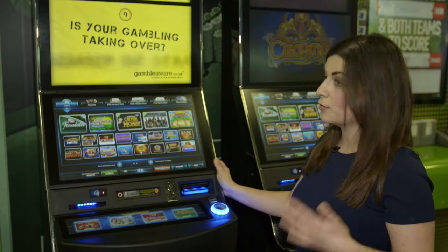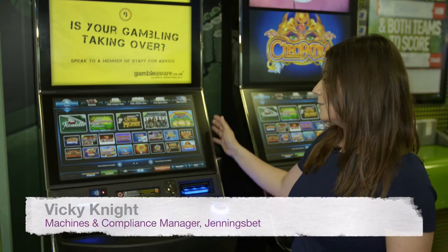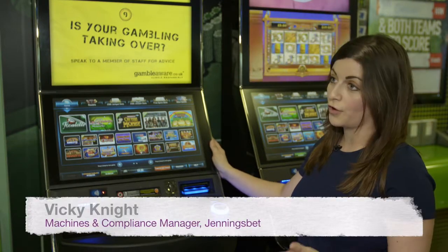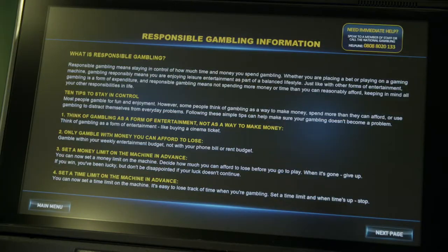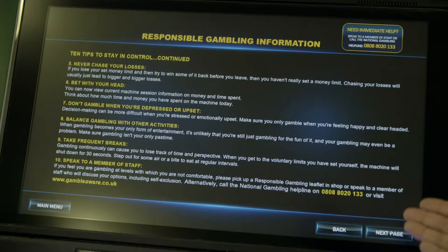This is a fixed odds betting terminal, also known as a FOBT, and in recent years we've developed a lot more focus on responsible gambling on the terminal. Customers have access to responsible gambling information and they've also got the option to set limits before they play.